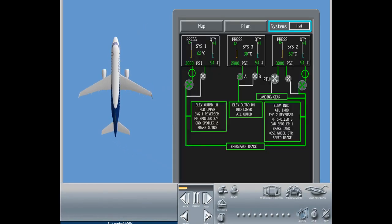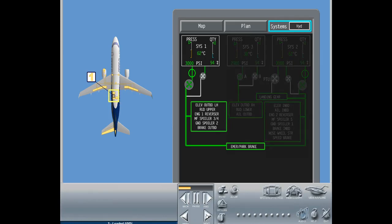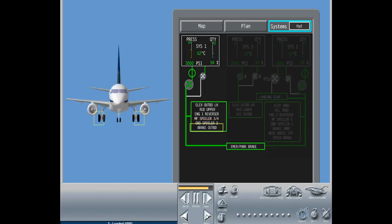The following hydraulic users are powered by hydraulic system one, installed in the left center fuselage bay: left outboard elevator PCU, the upper rudder PCU, left thrust reverser, multi-function spoiler pairs 3 and 4, ground spoiler pair 2, outboard brakes, and the emergency parking brake.